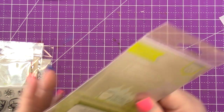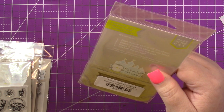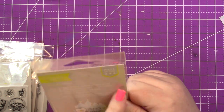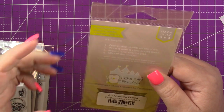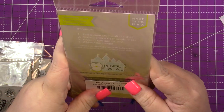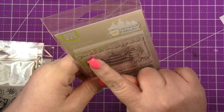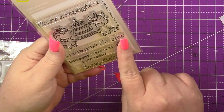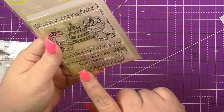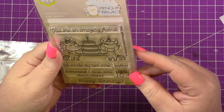The next one I picked up — these are the three by six, I believe. So these are actually made in the USA, but she's in Canada. And I believe it's $75 in Canadian for free shipping to the U.S. This is called Amazing Friend — sentiments like you are like my twin sister or brother, and someone I love was born today, happy birthday with a little gift. So cute.